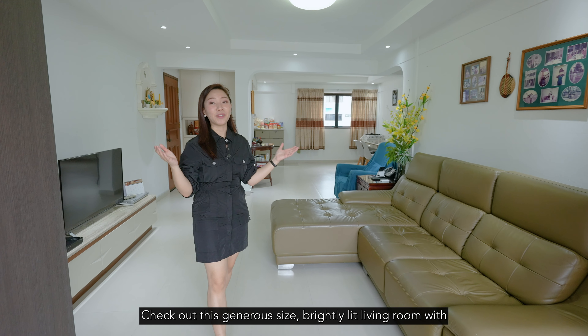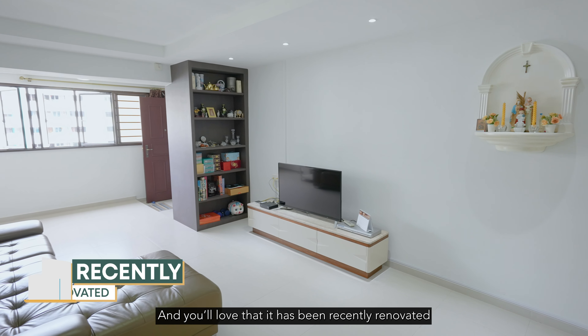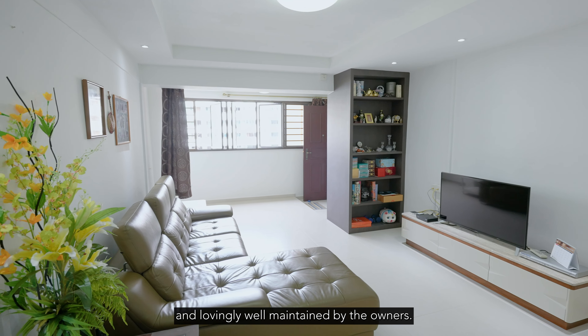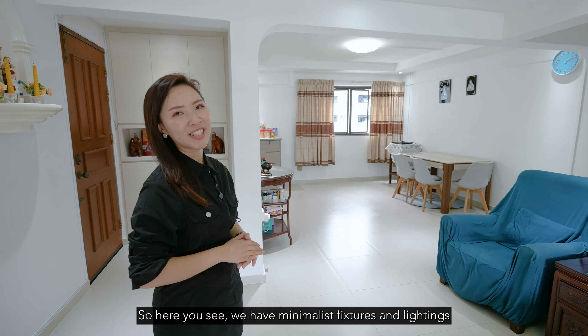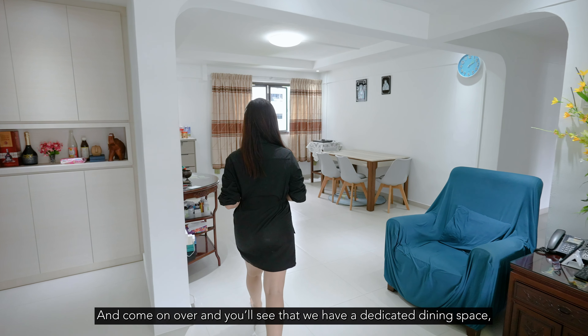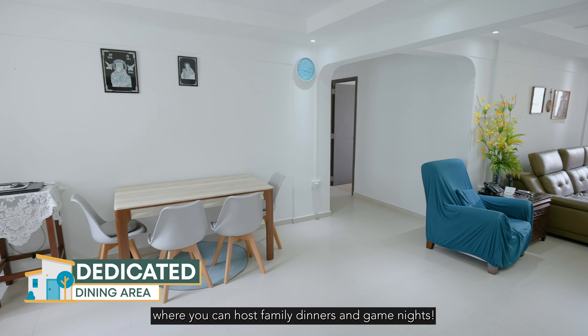Check out this generous size and brightly lit living room with a north-south facing direction. You'll love that it has been recently renovated and lovingly well maintained by the owners. We have minimalist fixtures and lighting that elevate the look of the home, and a dedicated dining space where you can host family dinners and game nights.